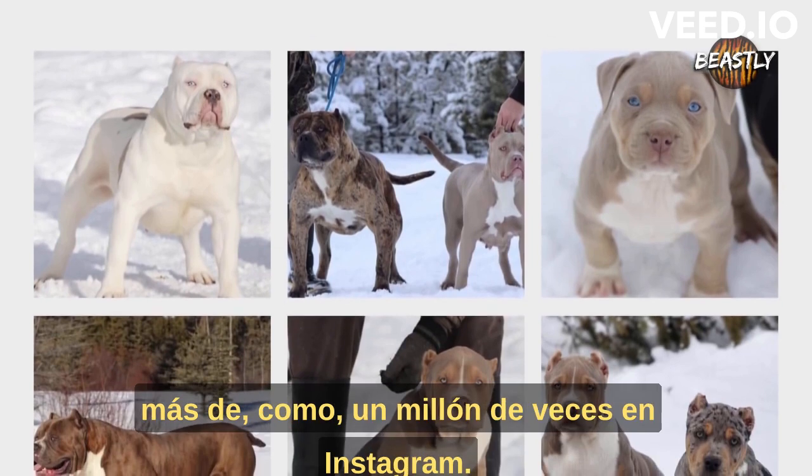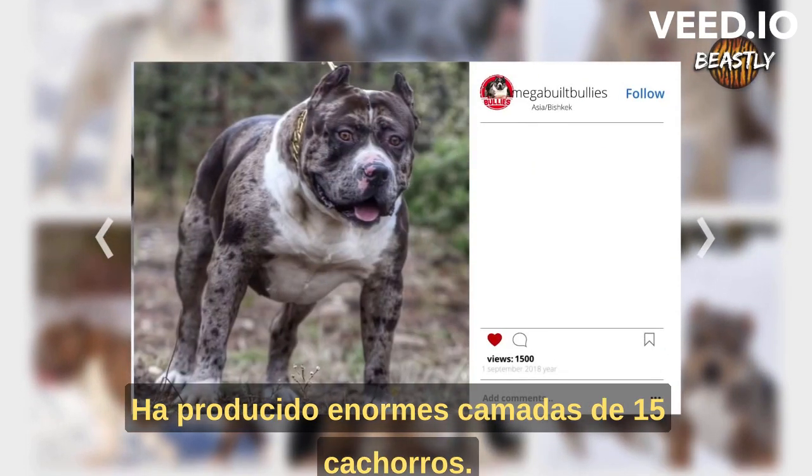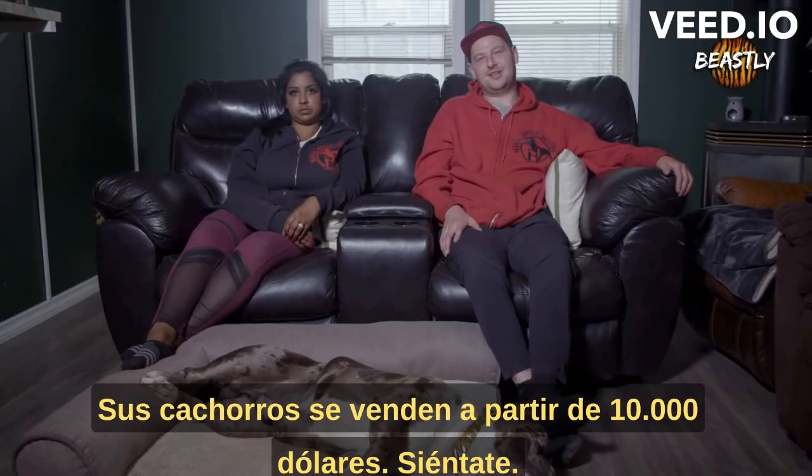Some of his photos have been shared over a million times on Instagram. He's produced huge 15-pup litters. His semen has been frozen and transferred all over the world. His puppies sell for $10,000 and up.